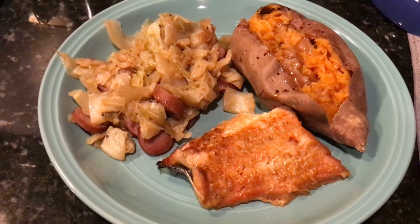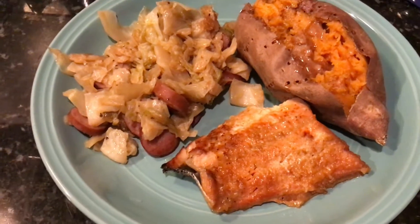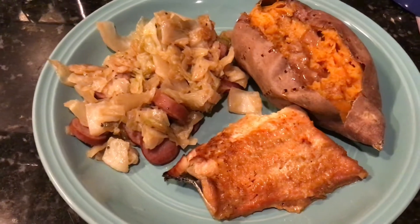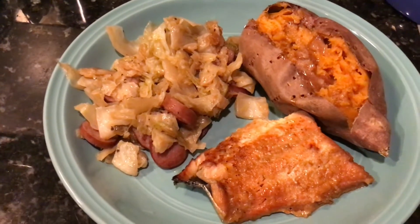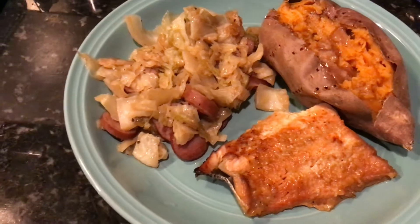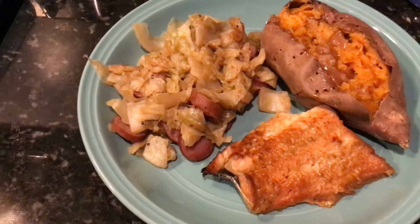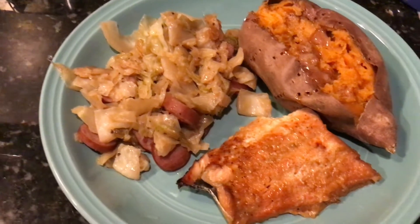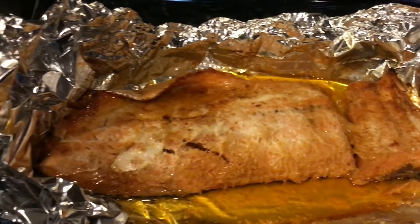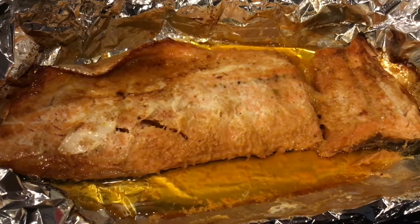My dinner was okay, it wasn't great — the salmon was missing something. I think I'm gonna try adding a little more honey and a little more seasoning, and broil it a bit more to give it something extra. It was okay, but it may have been an issue with how I cooked it.